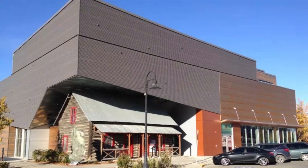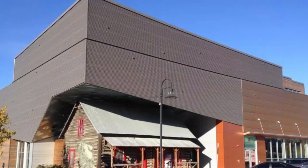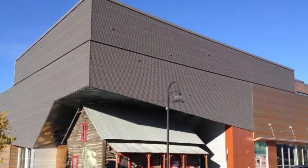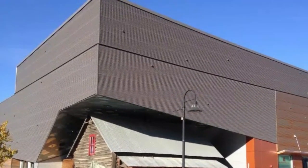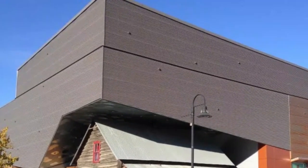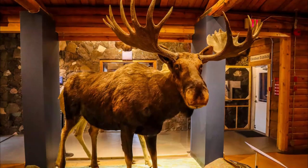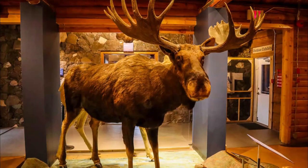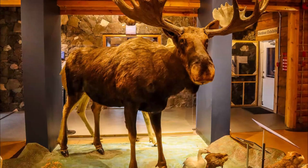Number two: McBride Museum. The McBride Museum is also located in Whitehorse, and you can find it downtown right along the edge of the Yukon River. This museum contains an amazing amount of Yukon historic items and information about the First Nations of the area, along with wildlife exhibits. Recently expanded, allow up to two hours to get through the entire collection.